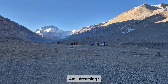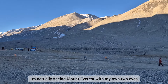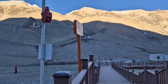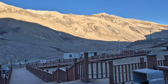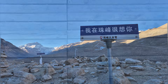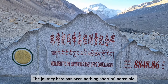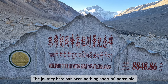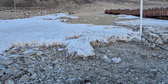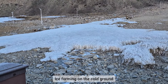Am I dreaming? I'm actually seeing Mount Everest with my own two eyes — I still can't believe it. The journey here has been nothing short of incredible. It's a dream turned to reality.